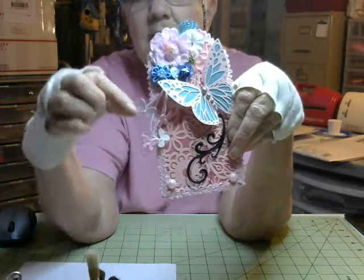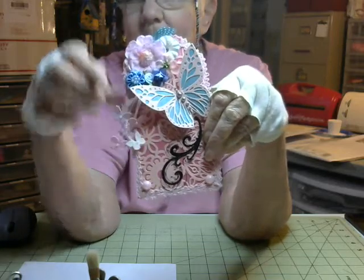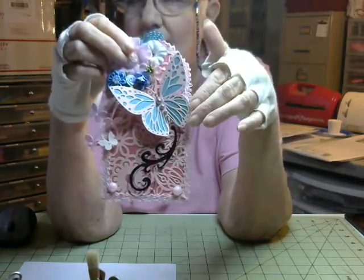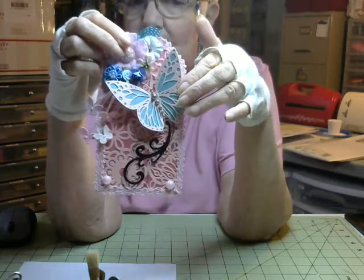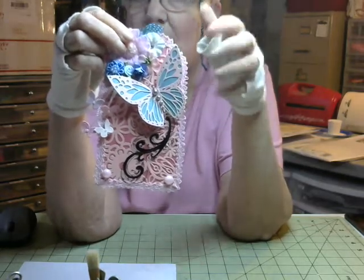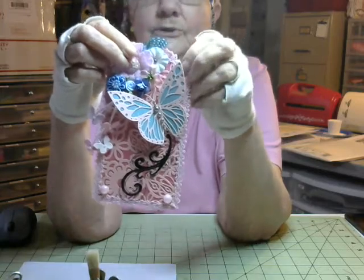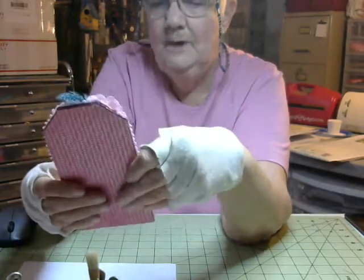I put a little cluster of flowers up at the top and some strings hanging from the cluster of flowers, and on the end of each string I put a little tiny butterfly. Then I put this beautiful butterfly — it was a cut-out I had gotten on a card — and I backed it with blue paper so that the butterfly pattern stood out a little bit more. I also have a little blue feather up at the top, so I'm hoping she likes my creation.